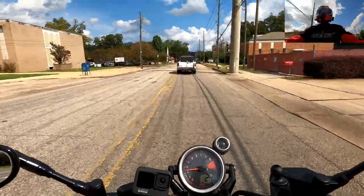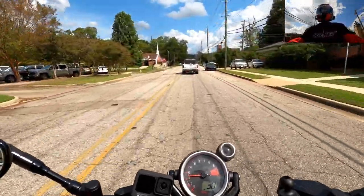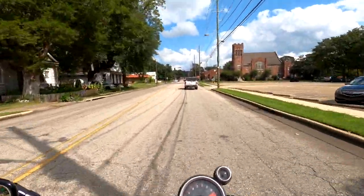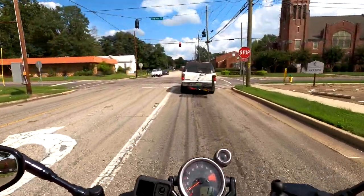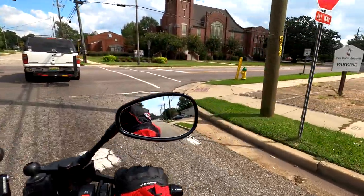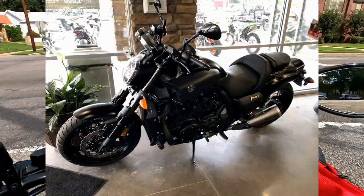So once I decided on the VMAX, I called my local dealer and told them what I wanted. They said that they would try and find me one. They called me back relatively soon and told me that they had found one in Columbus, Georgia.